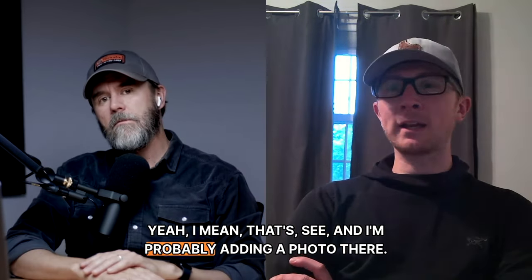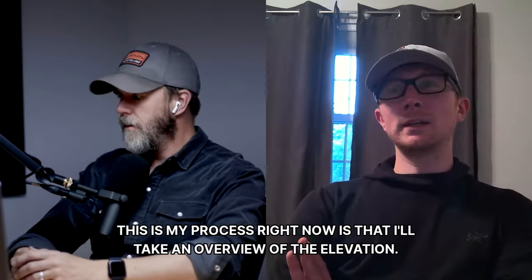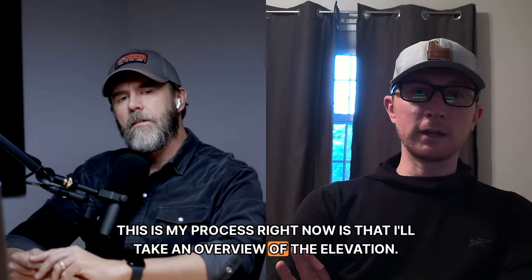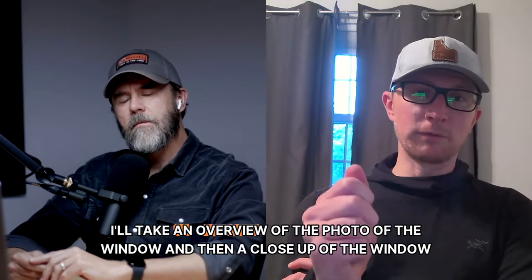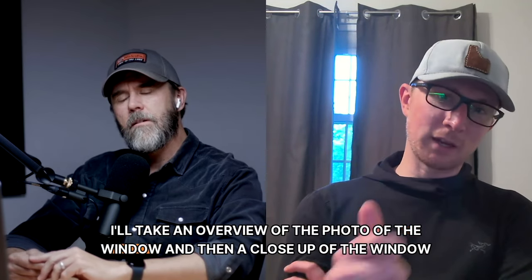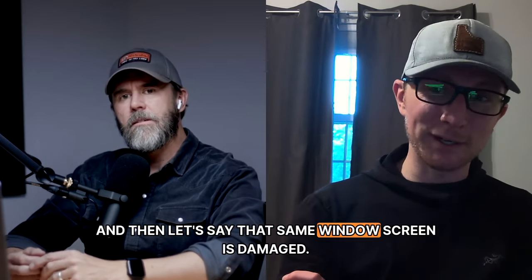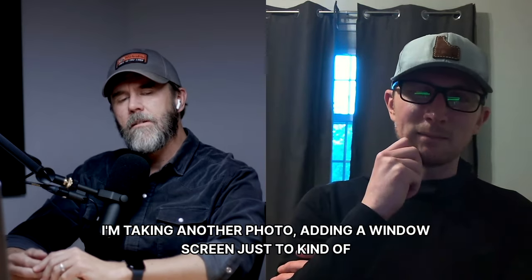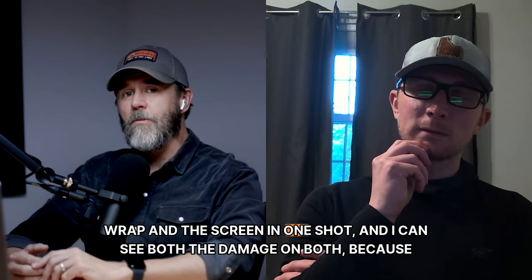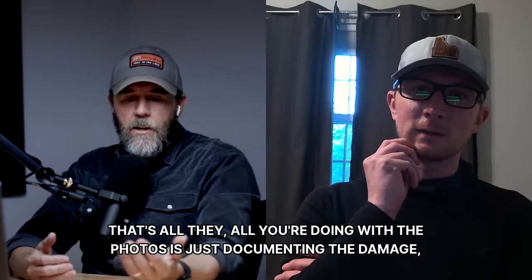My current process is: take an overview of the elevation, then an overview photo of the window, then a close-up of the window wrap where it's damaged. But if the window screen is also damaged, I'd rather capture the window wrap and screen in one shot where you can see the damage on both. That's all you're doing with photos — just documenting the damage.